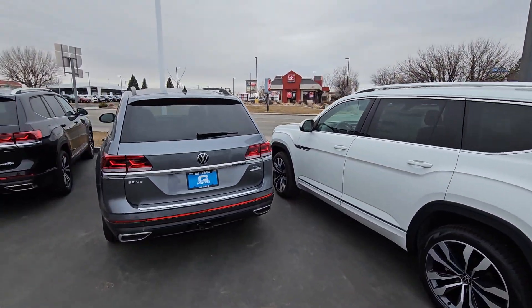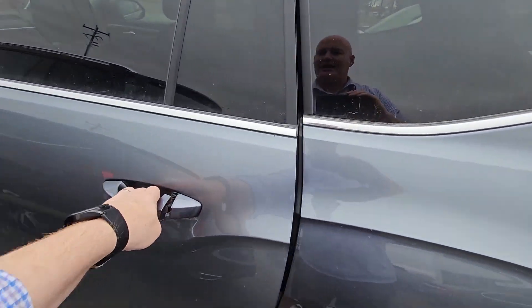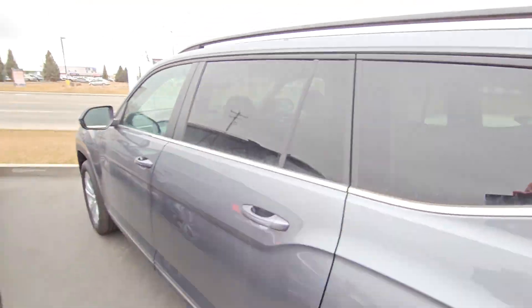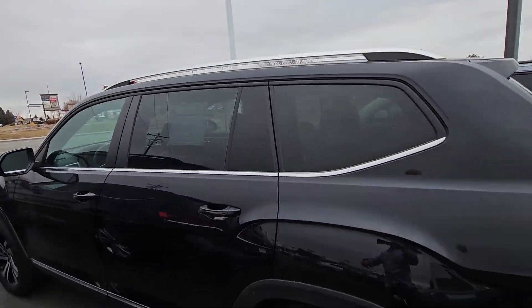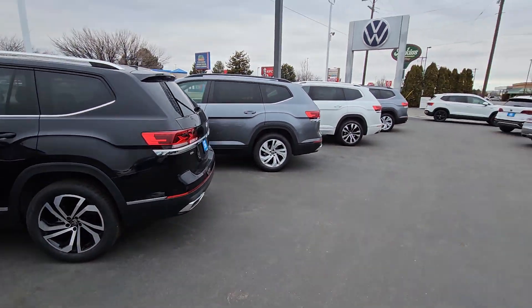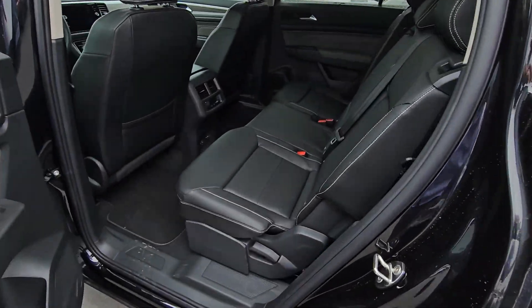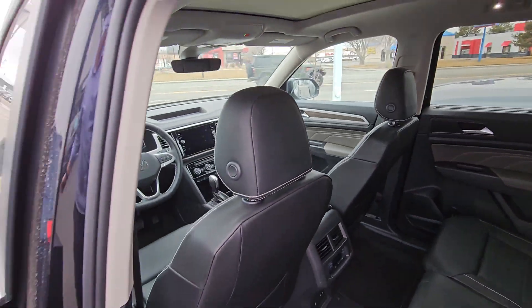Moving down here, we also have another gray — no sunroof — but it's got the black interior, bench seat SE with tech, right there. Then I've got this black SEL, which does have a sunroof because it's standard. The SELs have a slightly different wheel on them too, and this one also has the bench seat.